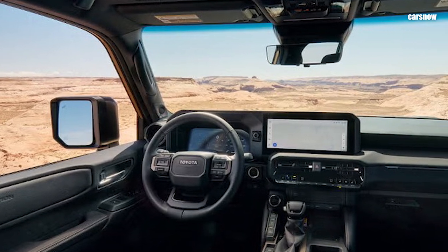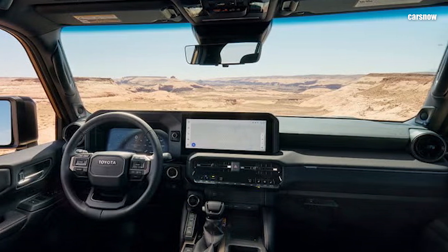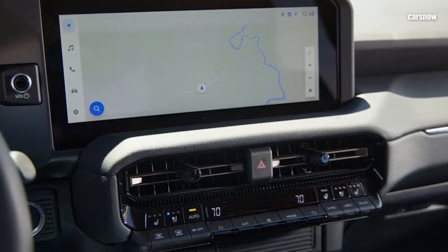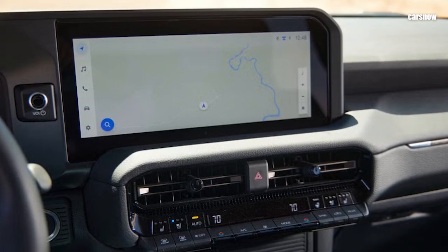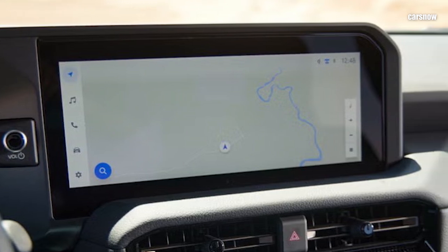Water-resistant seats, rubberized flooring, and easy-to-clean surfaces make it ideal for adventure seekers. A new 12.3-inch touchscreen infotainment system offers wireless Apple CarPlay, Android Auto, and navigation, while a reinforced dashboard layout with physical knobs ensures the controls are easy to use, even with gloves on.